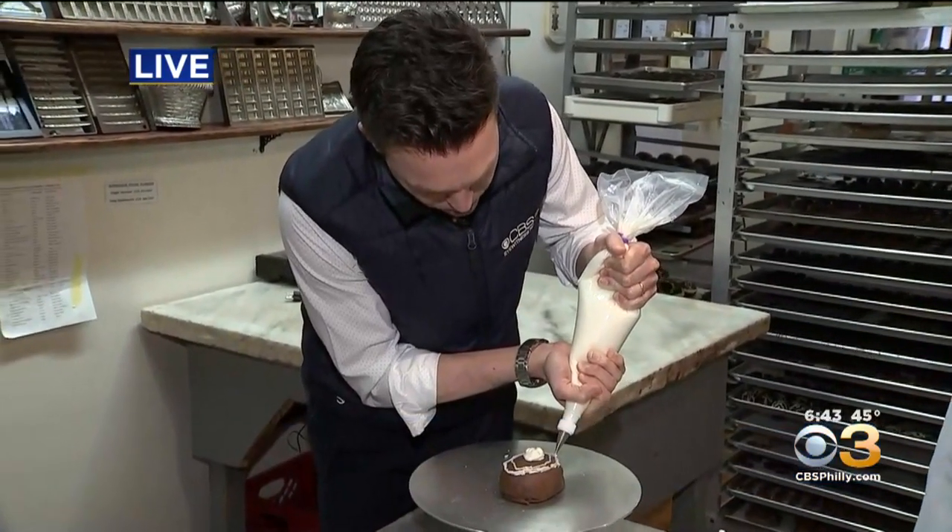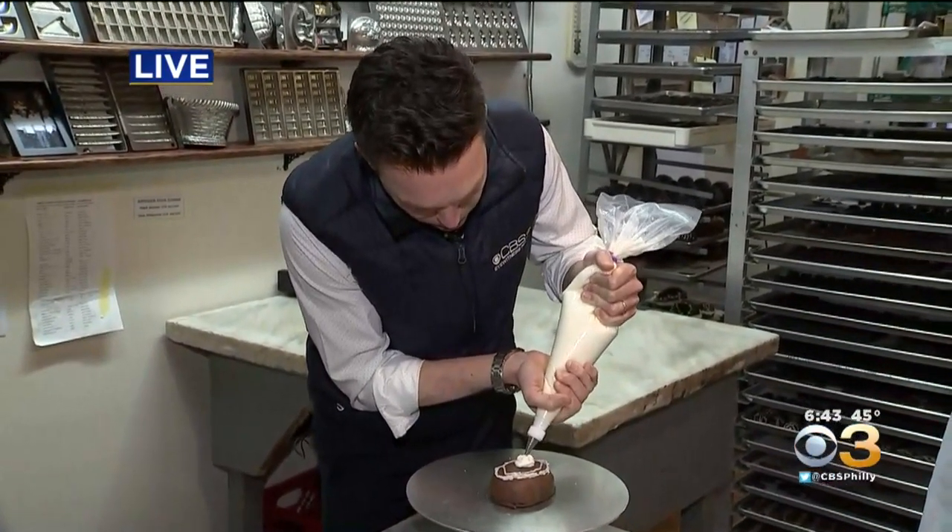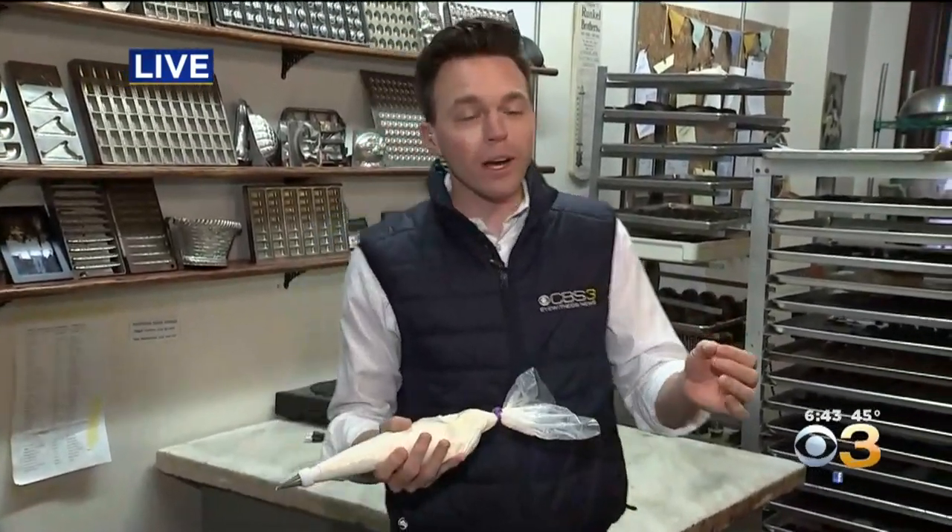What you want to do is send the Easter Bunny a note and tell them that you want the buttercream egg from Shane Confectionary on Market Street in Old City — and tell them you want it specially made by Tessa Holtenrix right here.